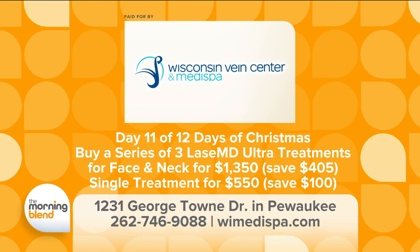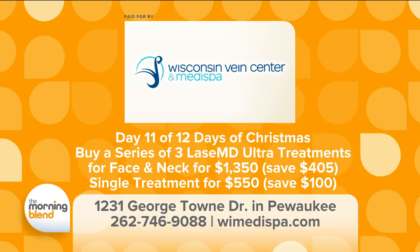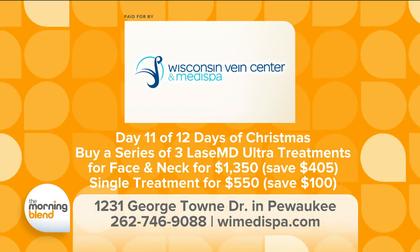For Day 11 of the 12 Days of Christmas at the Wisconsin Vein Center Medi Spa, today only: buy a series of three Lays MD Ultra treatments for face and neck only for $1,350 — a savings of $405. Or buy a single Lays MD Ultra treatment for $550, a savings of $100. Call 262-746-9088 to book your service, or for more information visit WIMedispa.com.